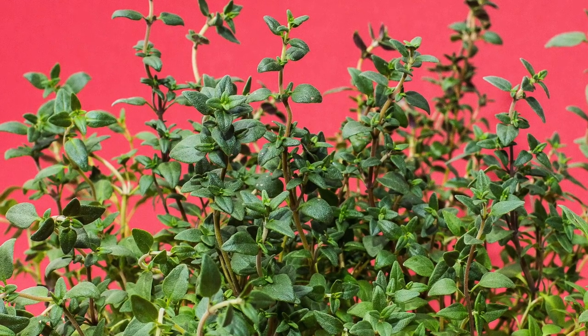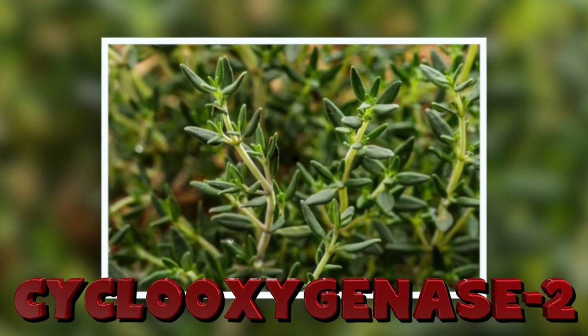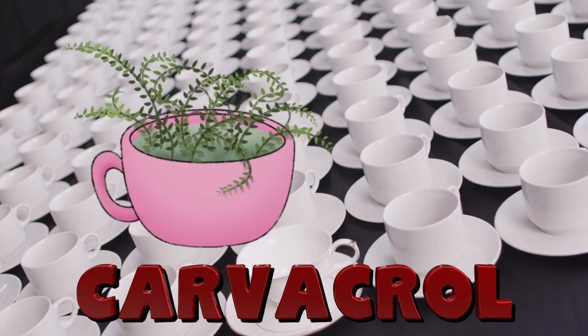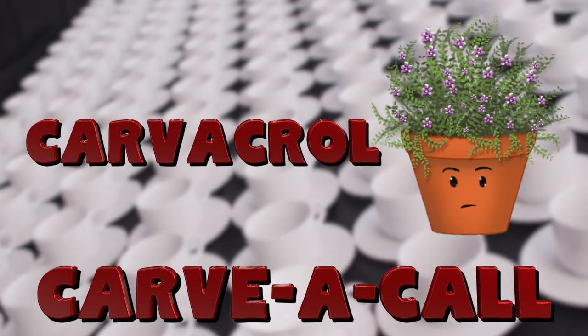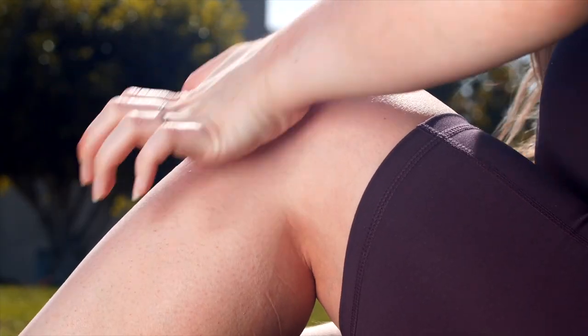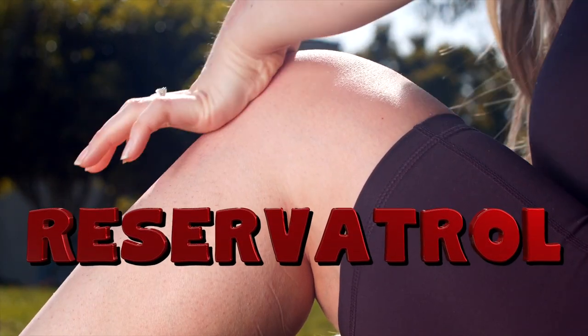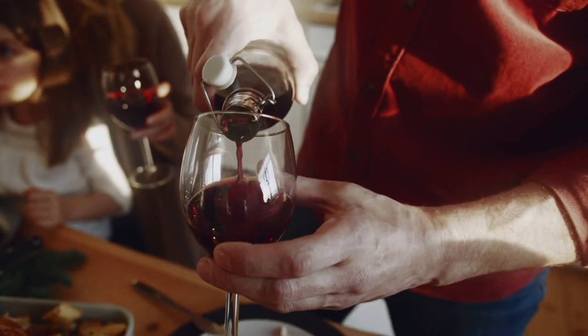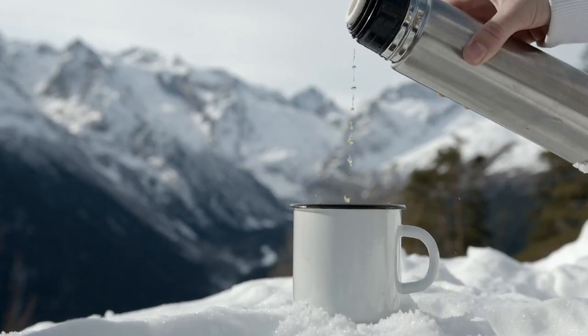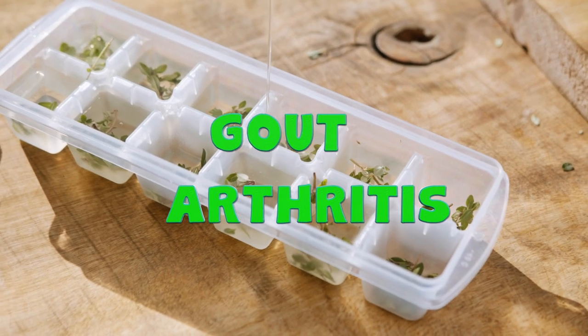There have been studies that show how thyme can suppress the anti-inflammatory agent COX-2. Another great oil in thyme tea is carvacrol, which has been shown to have similar anti-inflammatory properties to resveratrol — that happy compound that you find in red wine.